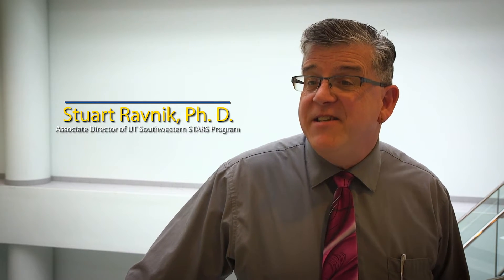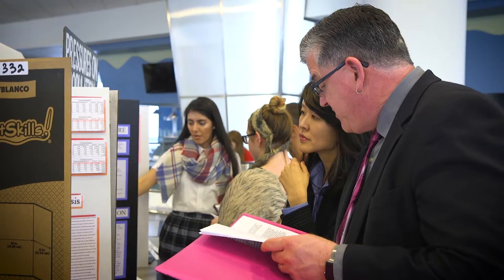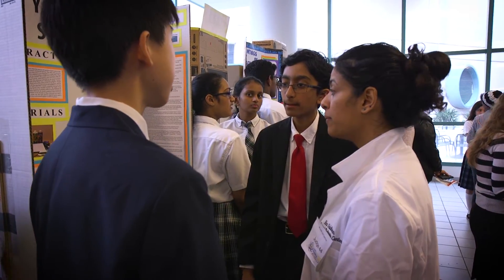UT Southwestern has been involved with the Uplift Science Fair since the inaugural one here seven years ago, so we have a deep relationship with Uplift and we're really proud of that. When we decided that hosting the science fair was an opportunity to showcase real scientists and this beautiful building, it was a very natural fit.